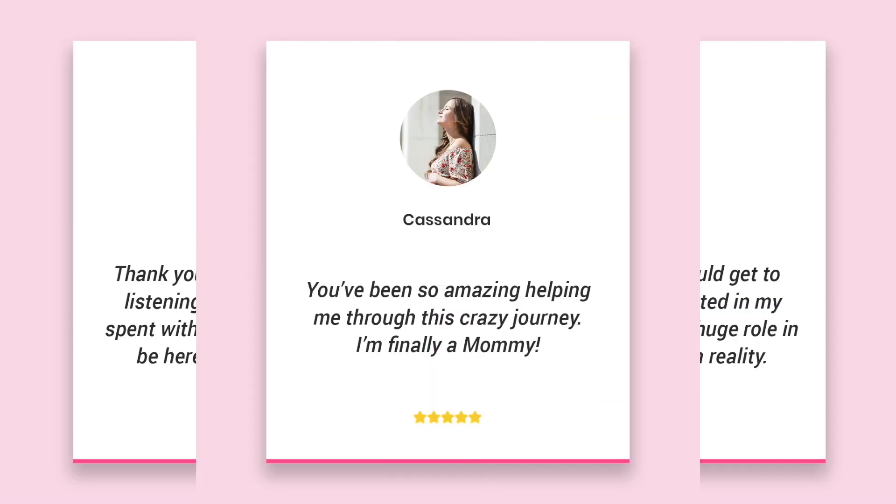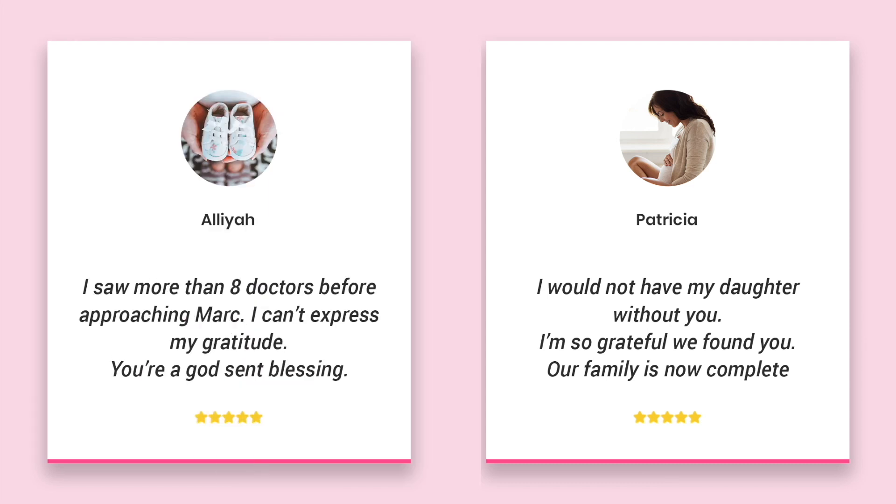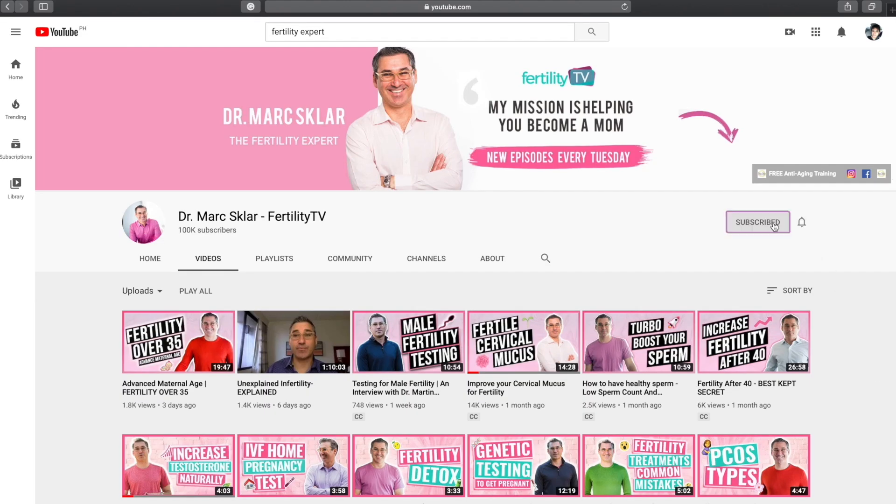In case you're new to Fertility TV, I'm Dr. Mark Sklar, the fertility expert. I work with couples from all over the world, helping them get pregnant naturally. If you're trying to get pregnant, subscribe and hit the bell so that I can help you too.